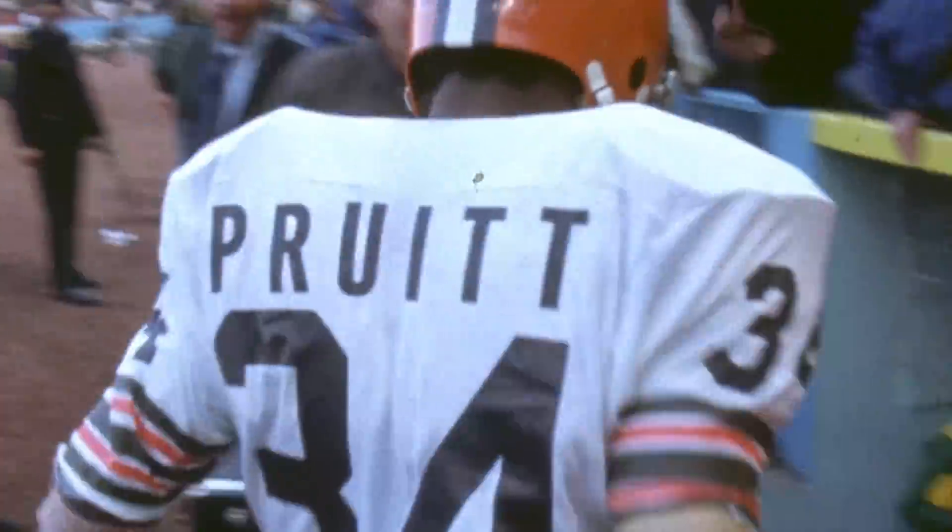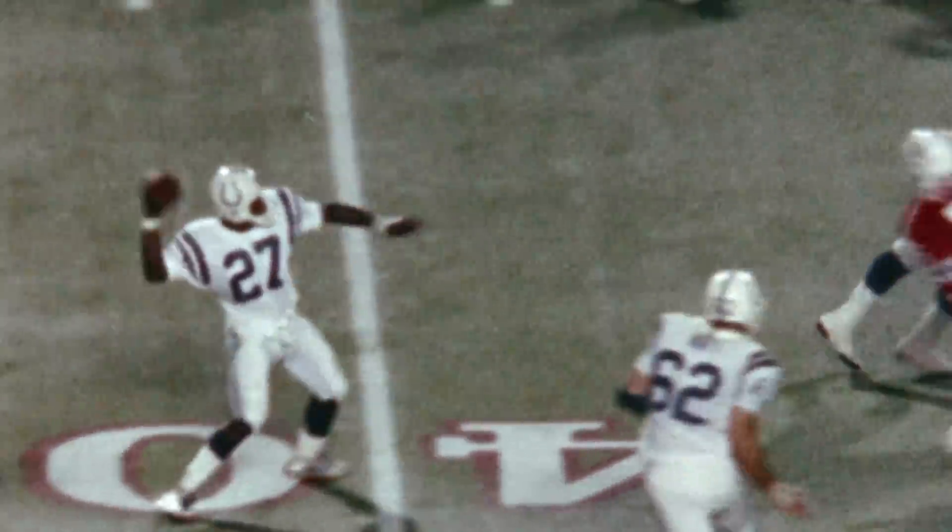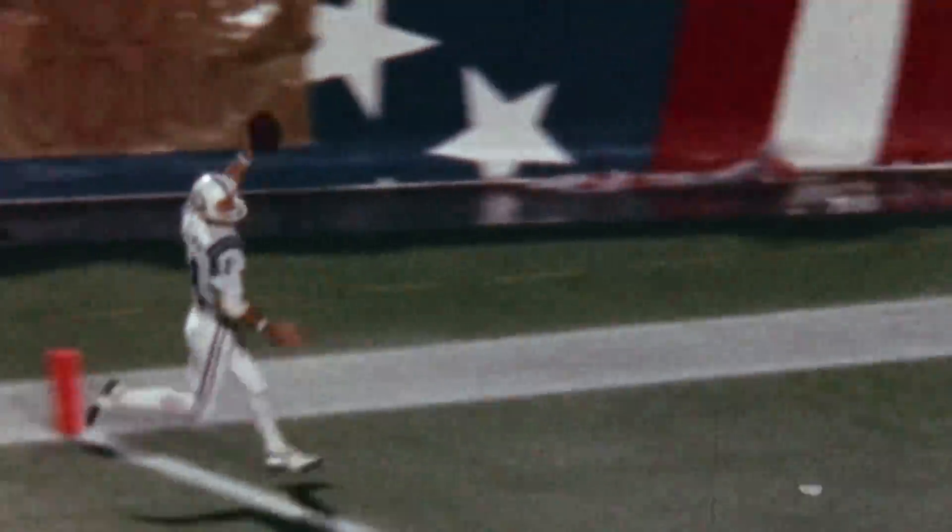The tearaway jersey seemed to give Pruitt and others who wore it superpowers. Washington has been the man of the night for Baltimore — loses another jersey. On Monday Night Football in 1978, Joe Washington had the game of his life, throwing a touchdown and catching a 54-yard Baltimore touchdown.